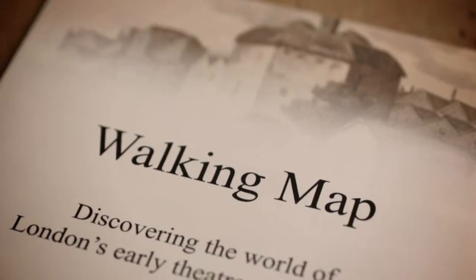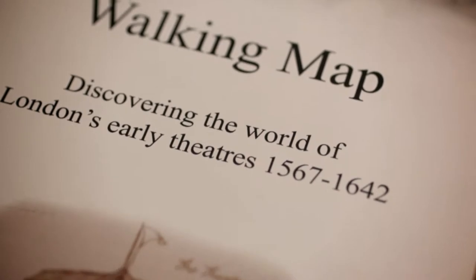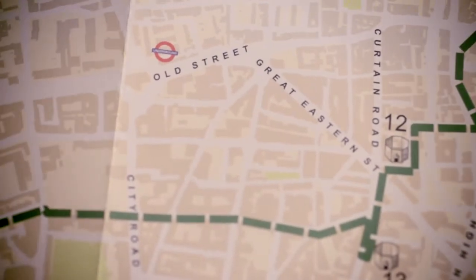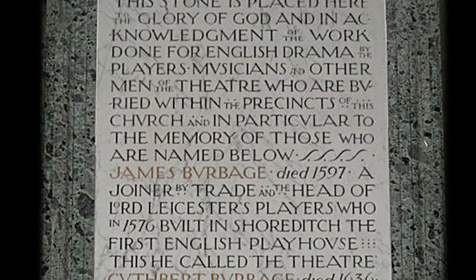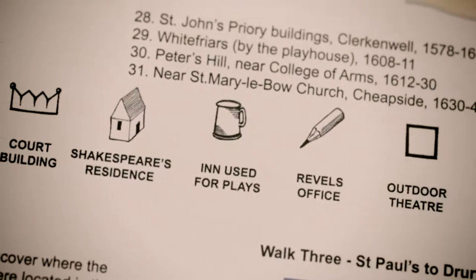There are six things we're doing on this project. The first is a free walking map, showing where these sites are in London, guiding you around them and giving an indication of how long each walk would take. It's not just theatre sites — we can show you where there were churches where actors of the period are buried, and places like the Revels Office where play scripts were taken to be licensed before they could be performed.